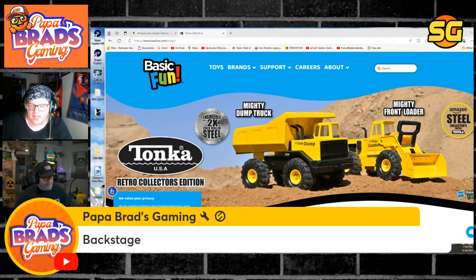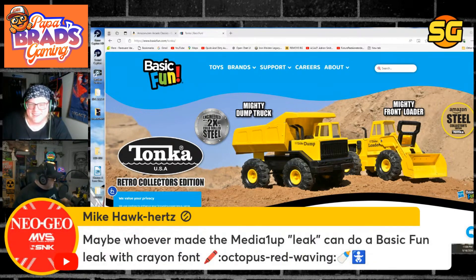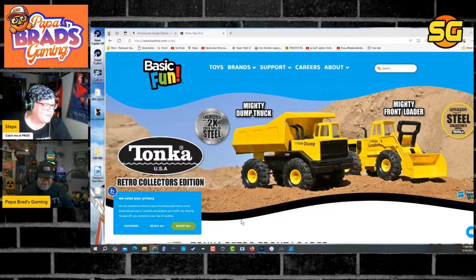Papa Brad is backstage. Good to see you, Papa Brad. He says: 'I got something to show you' — look at this little mug right here. That is a tiny arcade — is that made by Basic Fun? No, but it's pretty cool. It's got a working marquee.